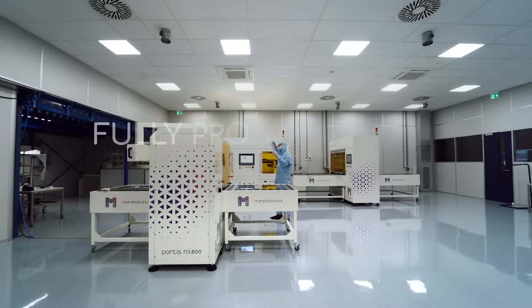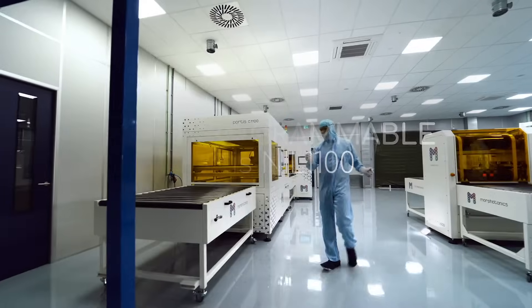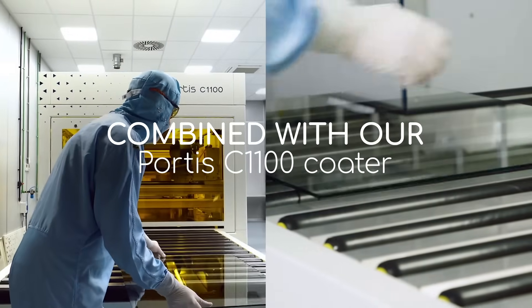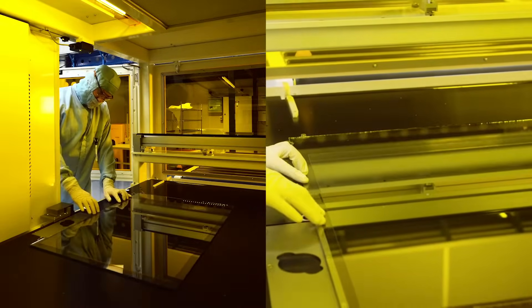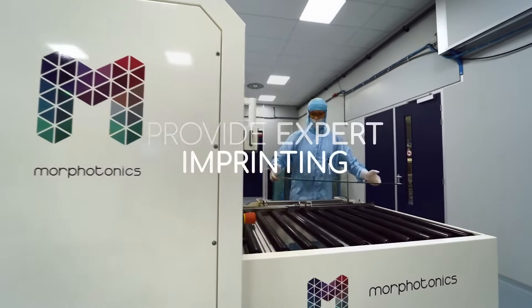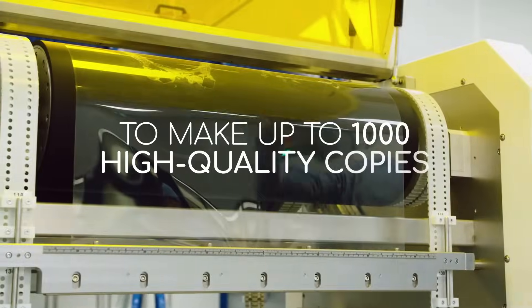Our fully programmable Portis NIL 600 series and Portis NIL 1100 series, combined with our Portis C11 100 coating series for optimal resin control, provide expert imprinting with flexible, reusable stamps to make up to 1,000 high-quality copies that are all exactly the same.